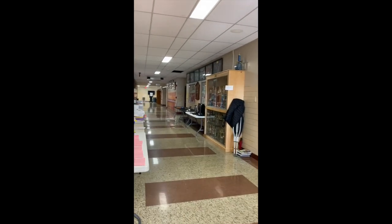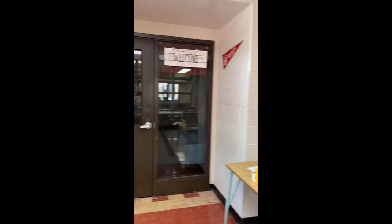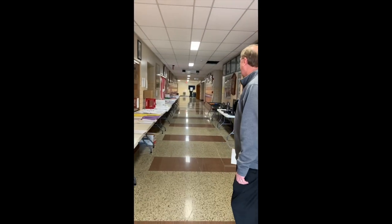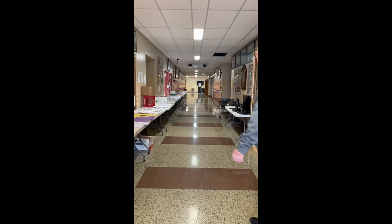What you're seeing now is the main hallway that comes in from the office, or by the office, from the Rural King side of the building. To your left is the guidance office. To the right is the main office. This hallway normally doesn't look like this, but it's set up for all the remote learning things that students are picking up from day to day.